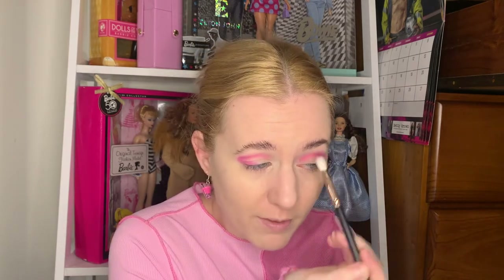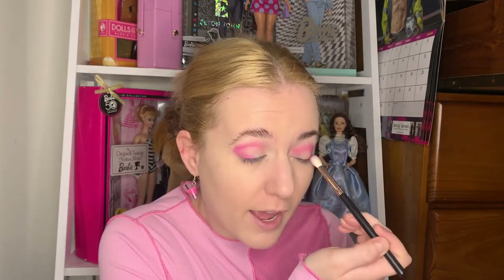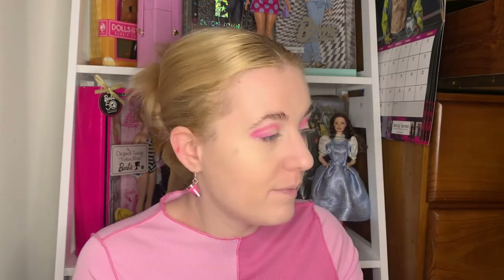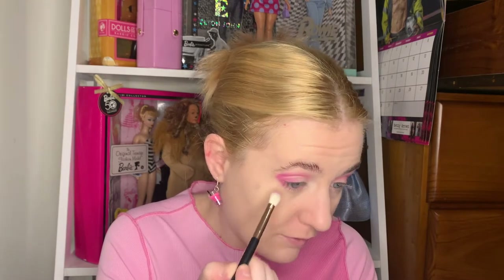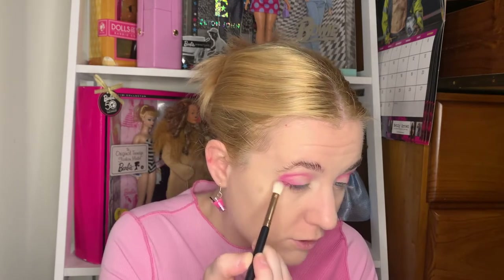The mirror is really nice on this palette as well — it's quite big, which is great because a lot of eye palettes have tiny little mirrors where you can't really see yourself. This one you can see your whole face, so if you were on the go you could just bring this palette without worrying about a separate mirror. I always do the same colour on my bottom lashes, just to bring it all together and make it one cohesive look.